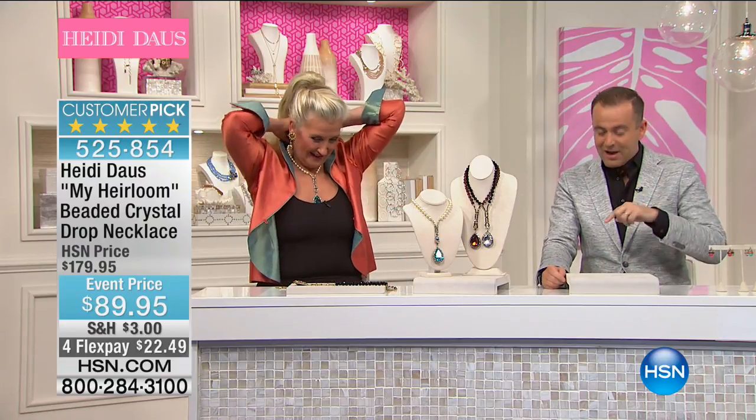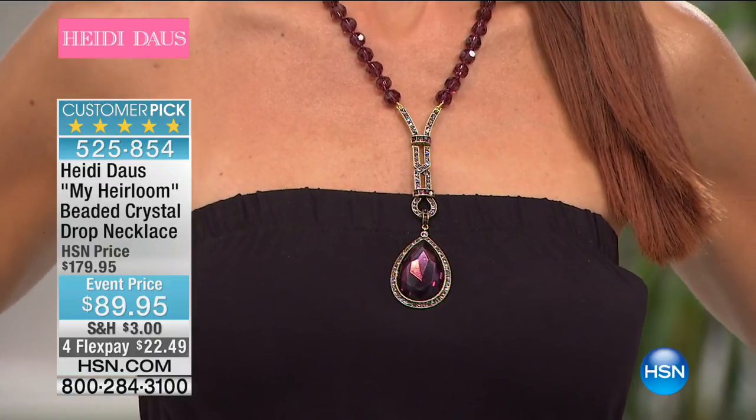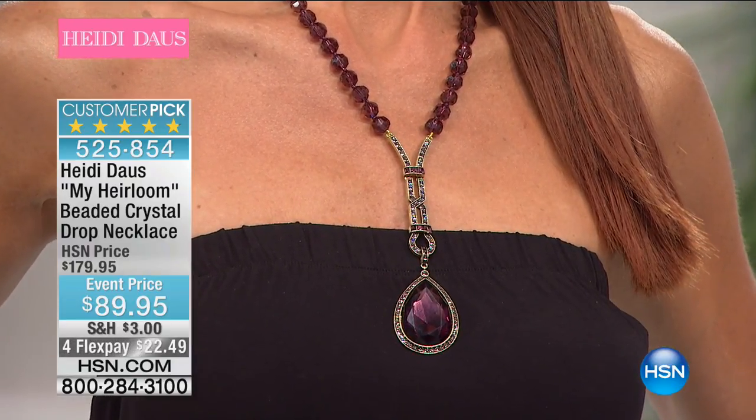That was Robin in California. Aqua just sold out — oh my gosh, thank you for your calls. Clear or light amethyst are the two options. Both are magnificent. We are getting a lot of calls about the watch. If you do want the Heidi's Moments in Time watch, there are now 29 remaining before complete sellout.